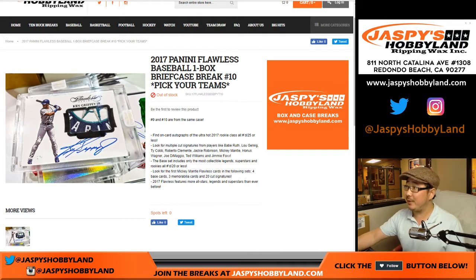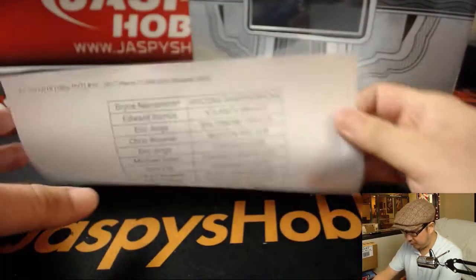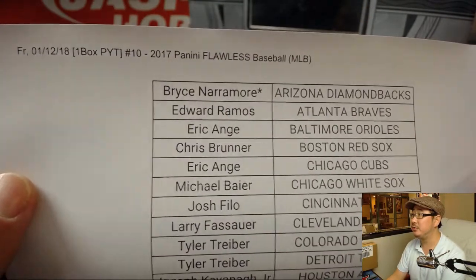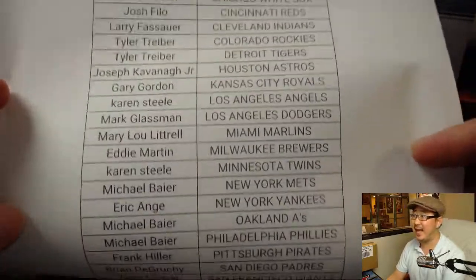Good evening, everyone. Joe for Jaspi's Hobbyland. We are rocking and rolling on this Friday — 2017 Panini Flawless Baseball, Pick Your Team 10. This is the second half of the case. Big thanks to these folks for getting to the action, Bryce with that last spot mojo. Pick Your Team 10, second half of the case.